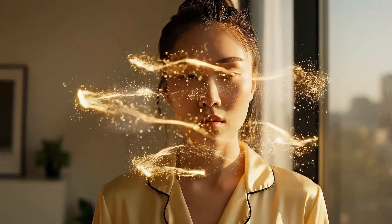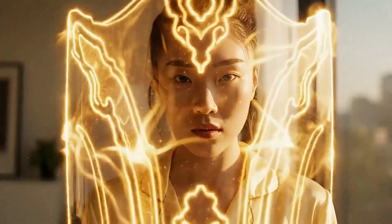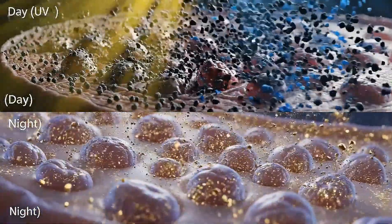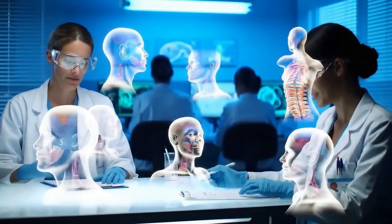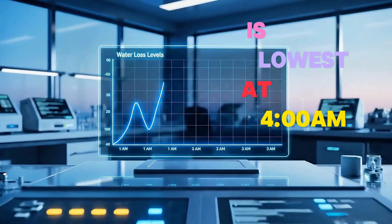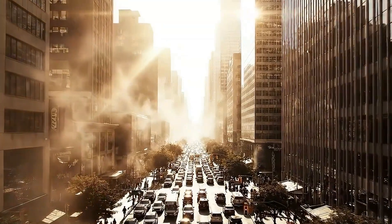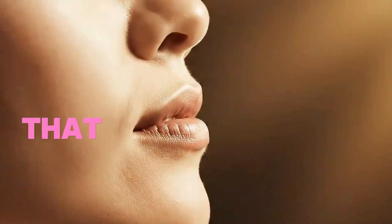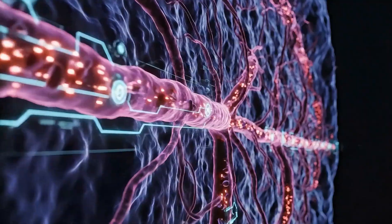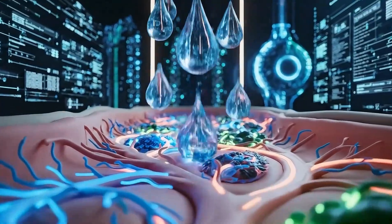But in the morning, your skin switches to defense mode, building a protective barrier against UV damage and environmental stress — two different jobs, two different timing strategies. Your skin's water loss is lowest at 4 a.m., meaning your barrier is most receptive to deep treatment during late night hours. By 4 p.m., that barrier tightens up for maximum daytime protection. Blood flow to your skin increases at night, which is why nighttime products absorb faster and work deeper.